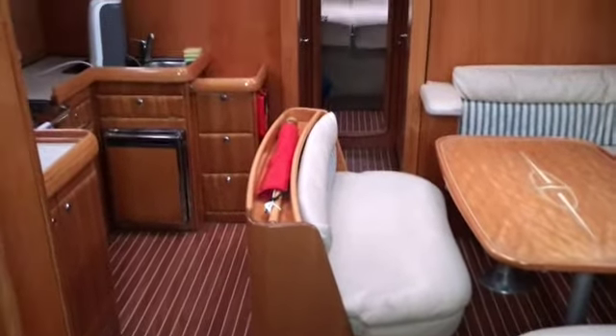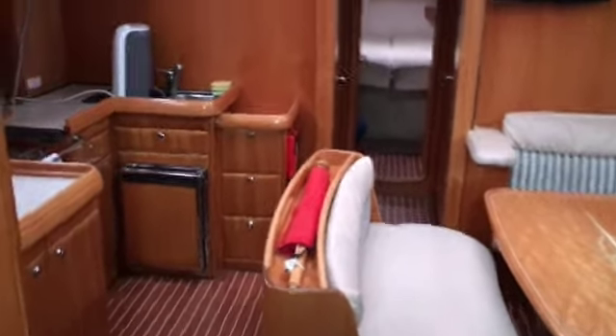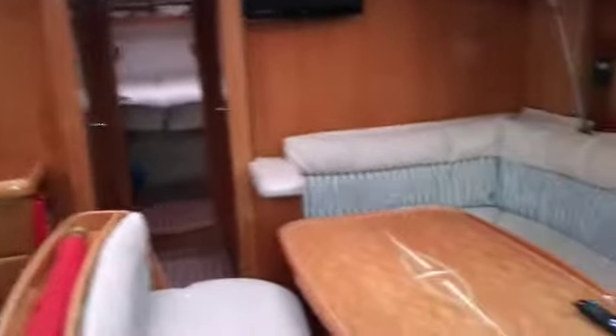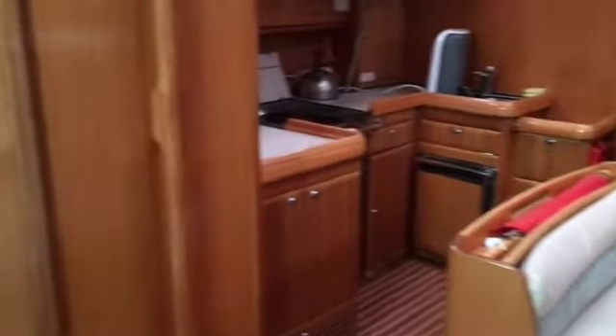Here we are on the Bavaria 46 listed with Boatshed Portsmouth. I've just stood in the companionway looking forwards. I'll just spin you around and you can see the starboard aft cabin — more pictures online as you'll have seen — chart table, saloon area, port side cabin and first main heads.